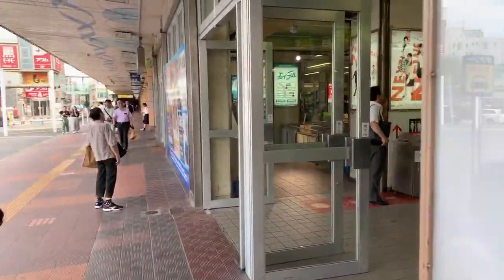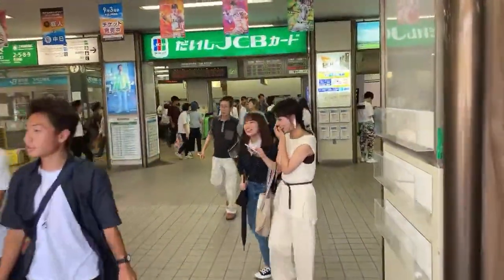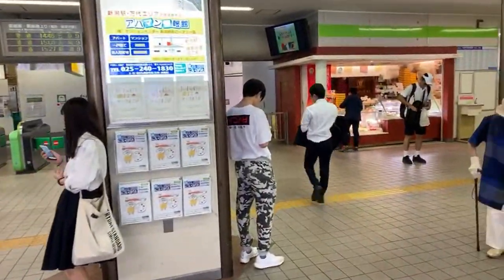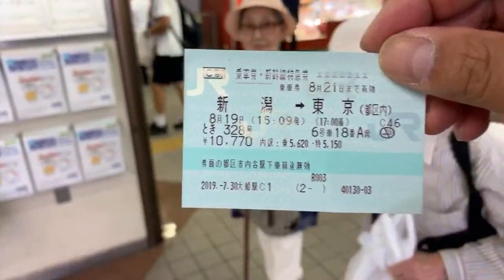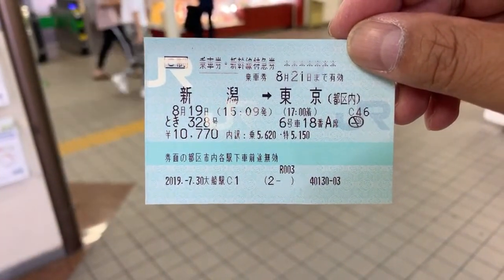I want to introduce you to this. We started off at the entrance to the JR Station. I already have my Shinkansen ticket — check it out. This is the Shinkansen ticket: car 6, seat A, row 18, non-smoking, Toki from Niigata to Tokyo. Boom!